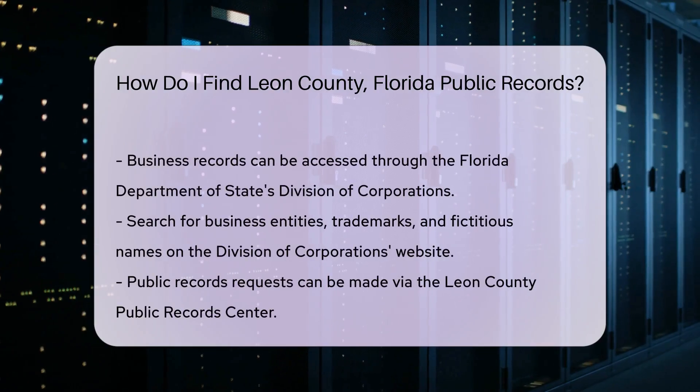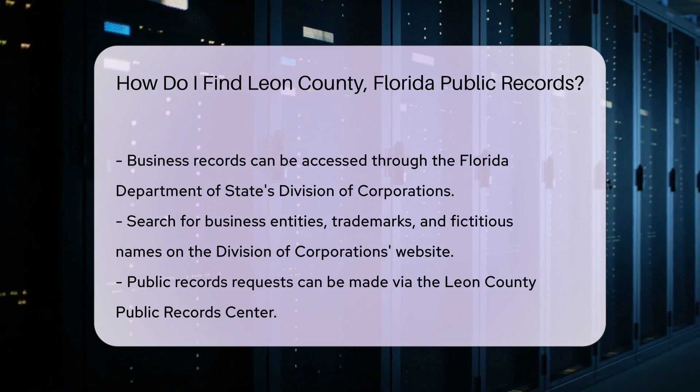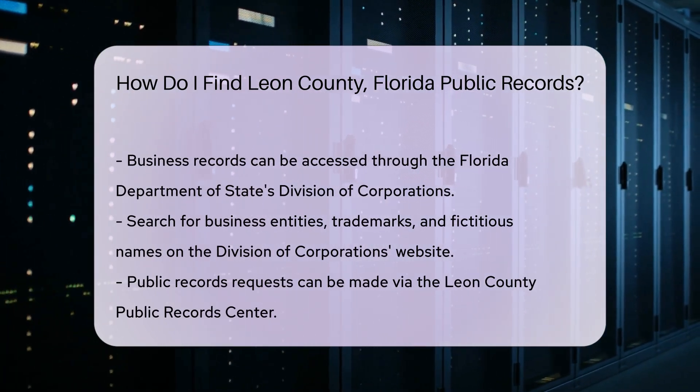To access business records, the Florida Department of State's Division of Corporations is the place to go. You can search for business entities, trademarks, and fictitious names.